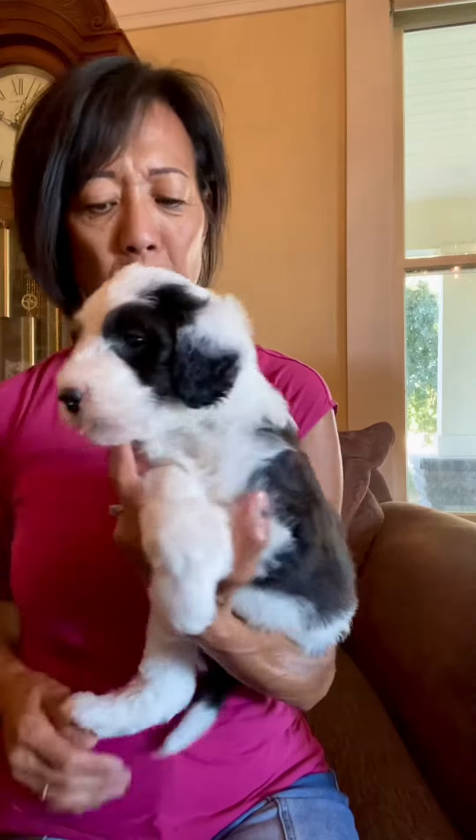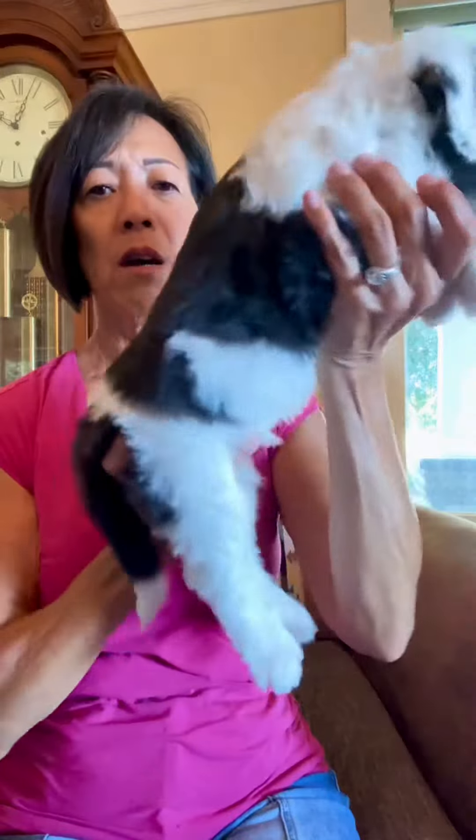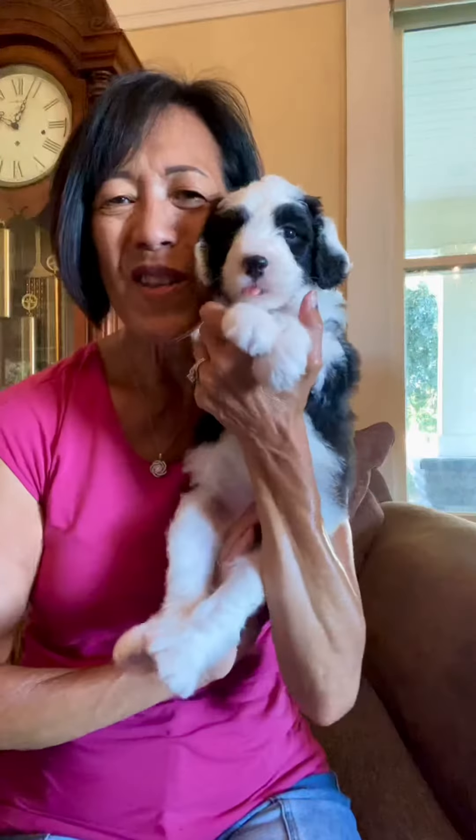He's got a fun white ear and a half black and white ear on this side. He is the littlest one of our litter. This is our little Shane.